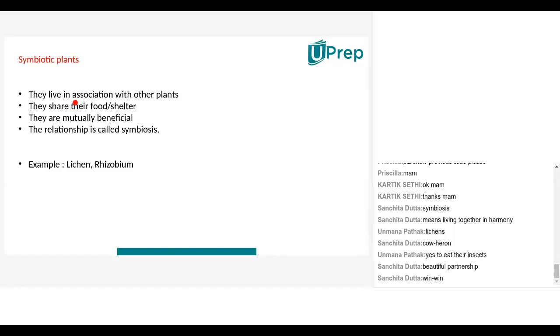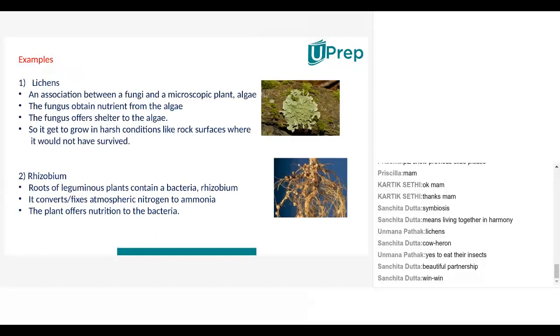Getting back to plants: they live in association — together — with other plants. They share their food or shelter and are mutually beneficial, meaning one helps the other and nobody is losing. In the case of cuscutta, it draws away all the nutrition, so the host was losing. But in symbiotic nutrition, both plants benefit each other. The relationship is called symbiosis and examples are lichens and rhizobium.